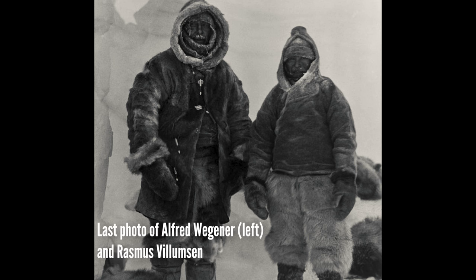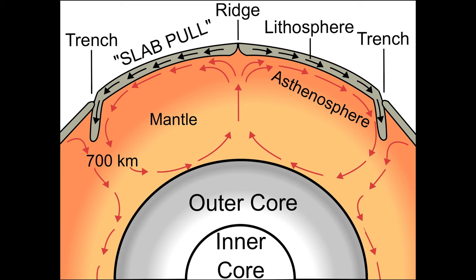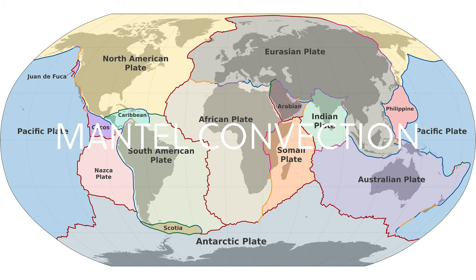Wegener weakly suggested that maybe the continents just plowed through the ocean floor, which didn't make much sense, and none of his other proposed mechanisms took hold either. So his theory was debated for a while, but around 1929 it was pretty much dismissed. This is also around the time Wegener died on a trip to explore Greenland. But not all was lost: at the same time, another scientist, Arthur Holmes, took one of Wegener's hypotheses — that the mantle experiences thermal convection — and developed this as the mechanism for continental movement. A promising start, but again, no one really took notice.